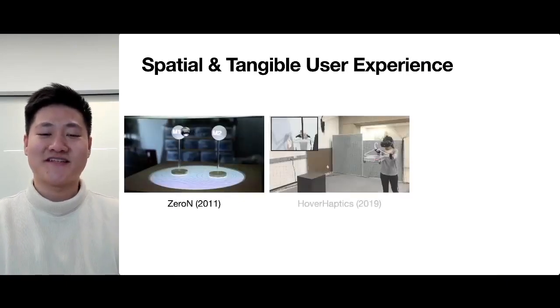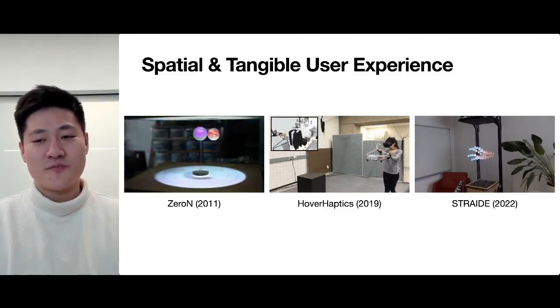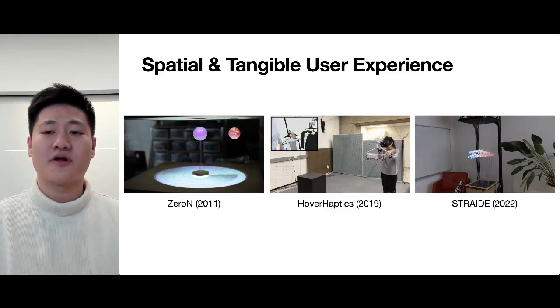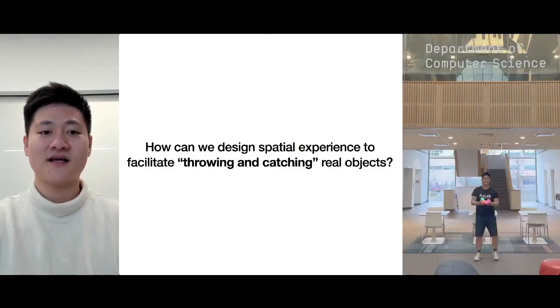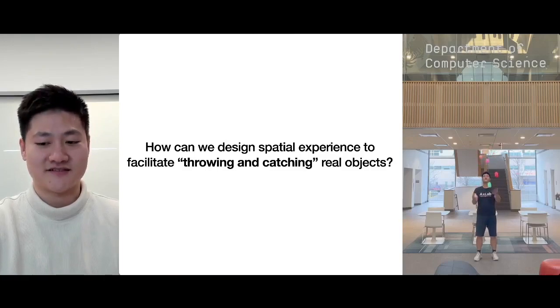Designing spatial and tangible user experiences has been a great interest in the HCI community. However, very few papers focus on the afforded design opportunities for throwing and catching, which is also an important user interaction and spatial experience. Inspired by my personal interest in juggling, we want to design an actuated tangible user interface that can facilitate throwing and catching real objects.